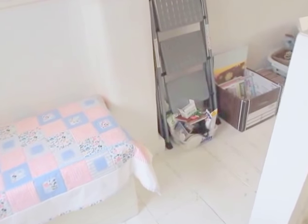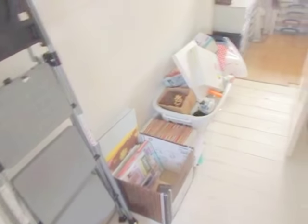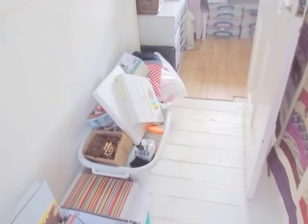Hello everyone, it's Debbie here. Welcome back to a belated day 11 of the 30 Bags in 30 Days Declutter Challenge, sponsored by Sophia of My Great Challenge.